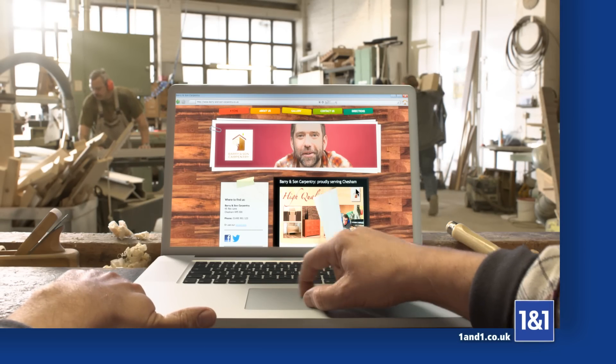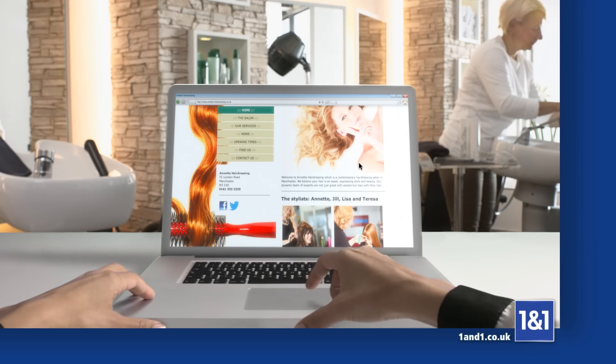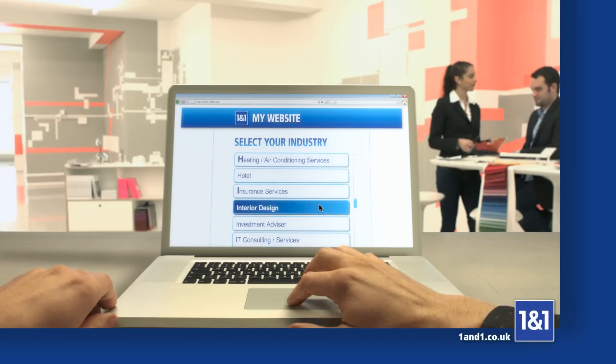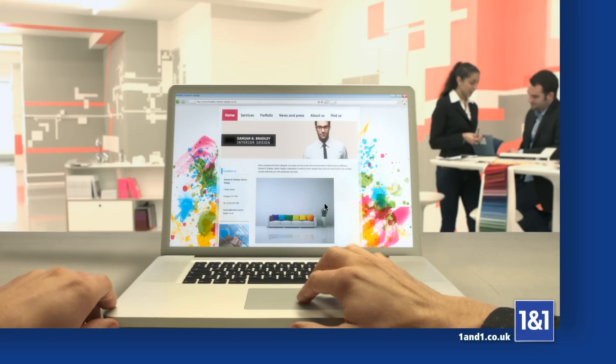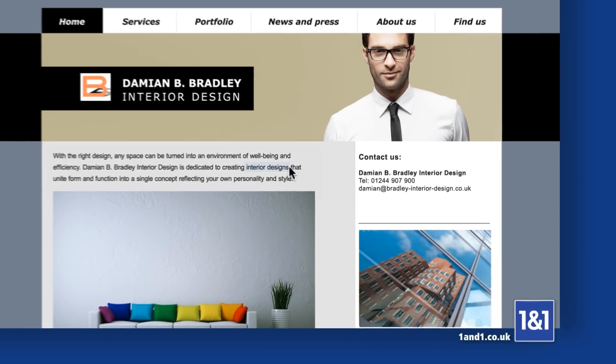You've built your own business, so now build your own website. For whatever industry you're in, with professional designs and inspiring text and image suggestions that have been developed specifically for your industry.